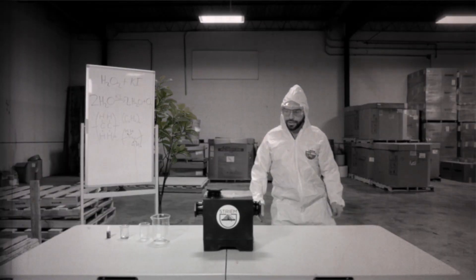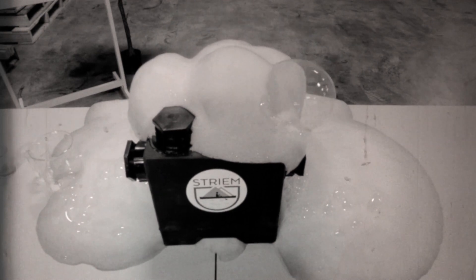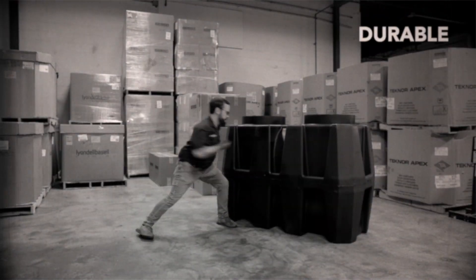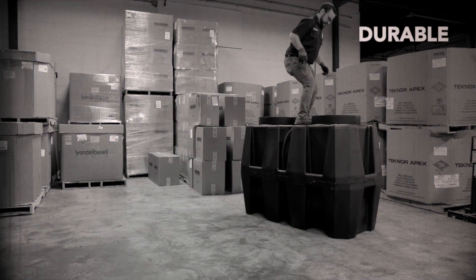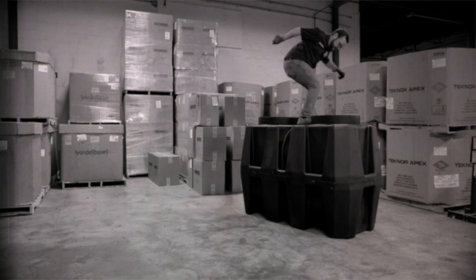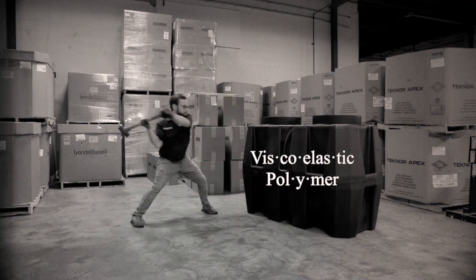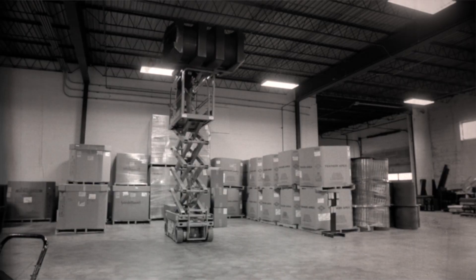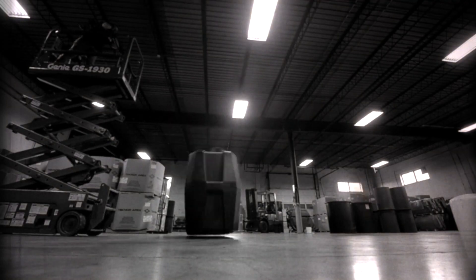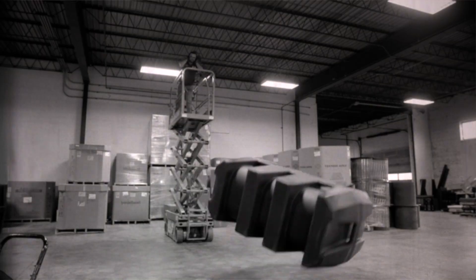Now we're cooking with gas! Here, Montgomery will demonstrate the durability of a rotationally molded polyethylene tank. Polyethylene is a viscoelastic polymer, which means even when it's over-stressed, it still retains its strength.